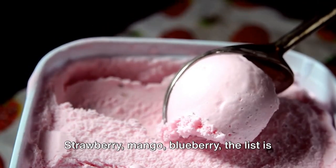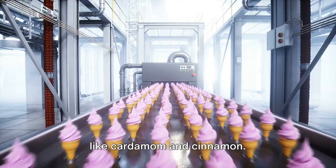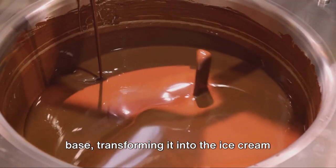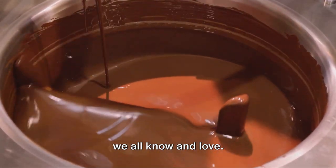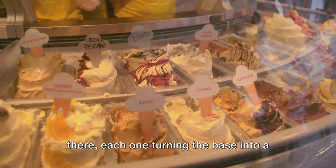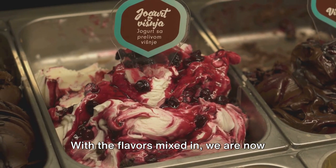Strawberry, mango, blueberry — the list is endless. Not to forget the exotic spices like cardamom and cinnamon. These flavors are stirred gently into the base, transforming it into the ice cream we all know and love. There's a whole world of flavors out there, each one turning the base into a new, exciting experience.